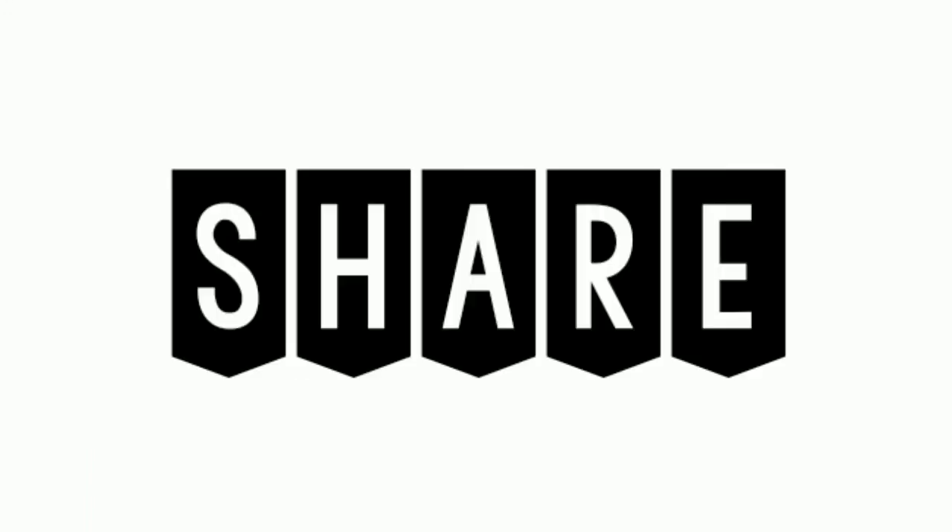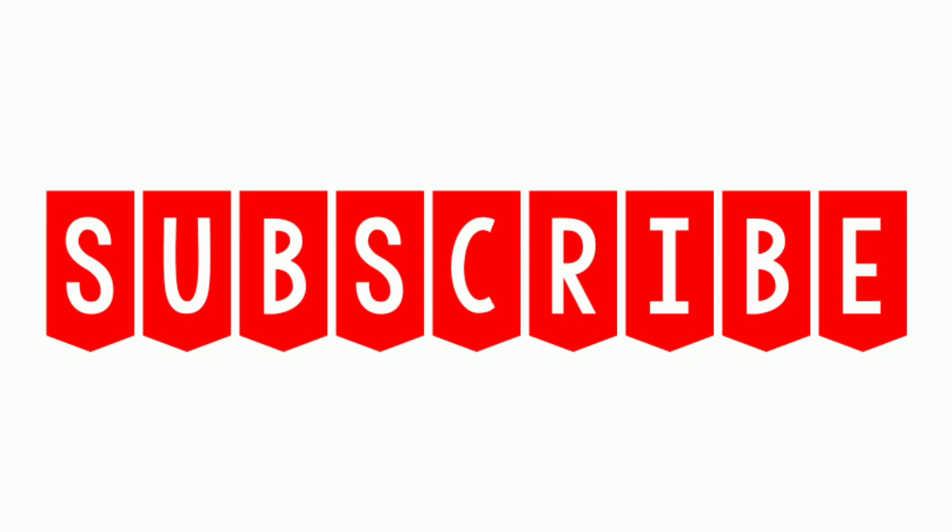Hope you enjoyed the video. Like, share, and subscribe for more useful videos.